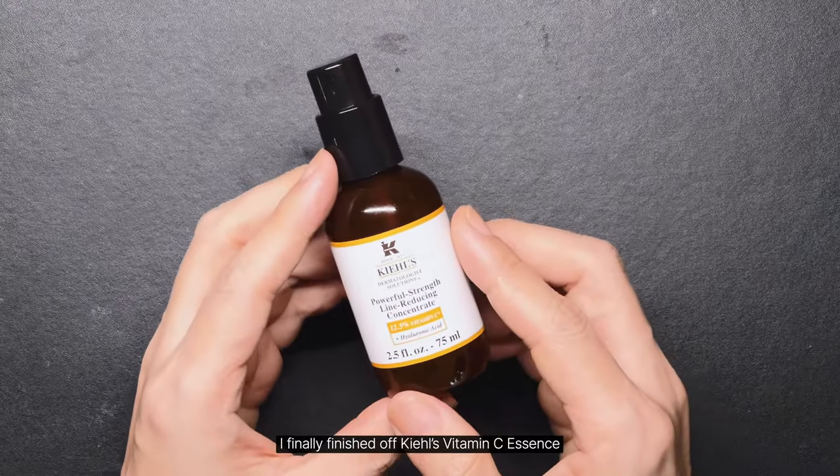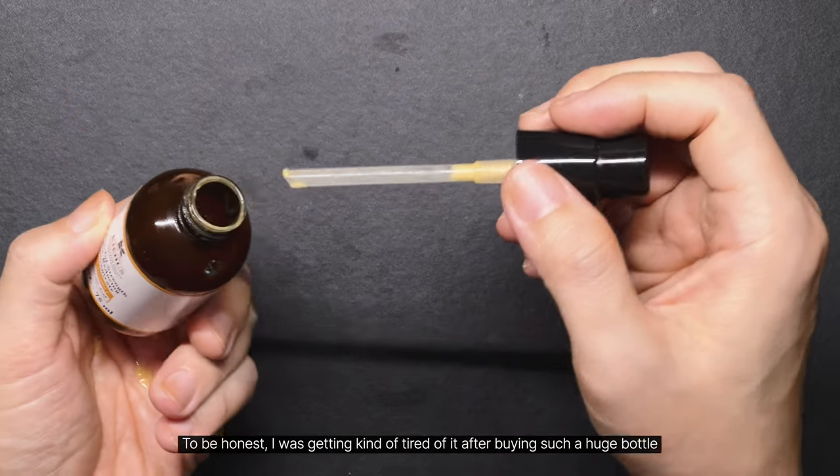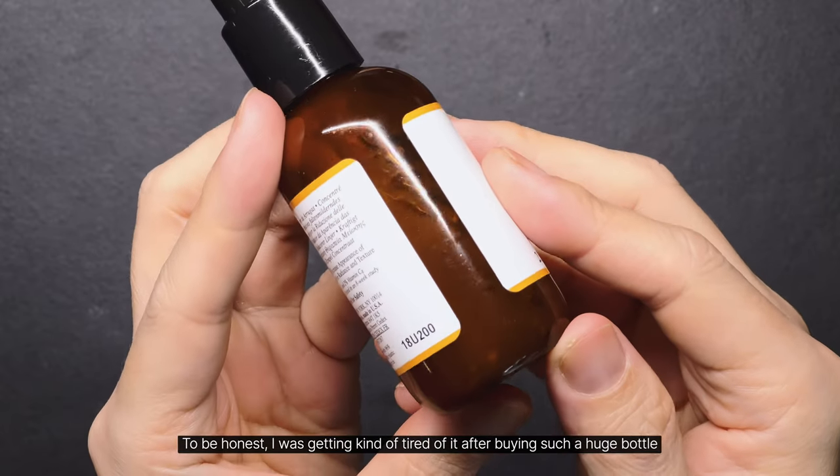I finally finished off Kiehl's vitamin C essence. To be honest, I was getting kind of tired of it after buying such a huge bottle.